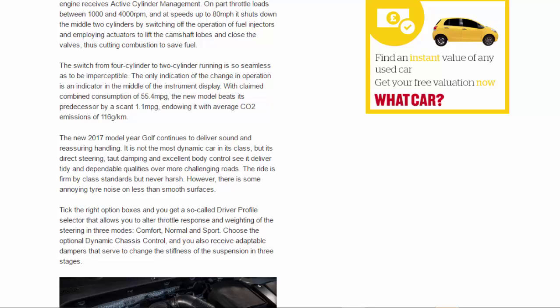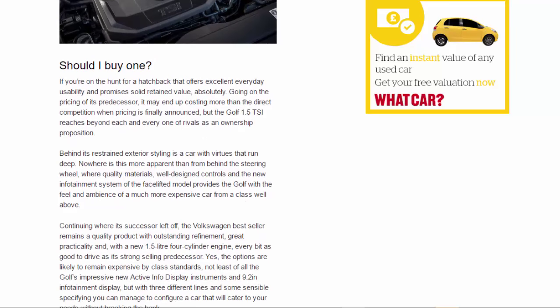The new 2017 Golf continues to deliver sound and reassuring handling. It is not the most dynamic car in its class, but its direct steering, taut damping, and excellent body control see it deliver tidy and dependable qualities over more challenging roads. The ride is firm by class standards but never harsh; however, there is some annoying tyre noise on less-than-smooth surfaces. Tick the right option boxes and you get a Driver Profile Selector allowing you to alter throttle response and steering weighting in three modes: Comfort, Normal, and Sport. The optional Dynamic Chassis Control adds adaptive dampers that change suspension stiffness in three stages.